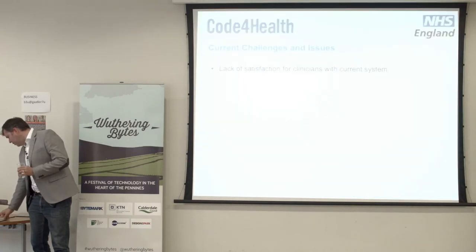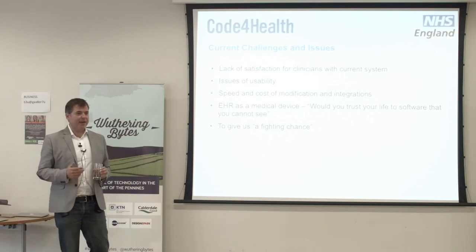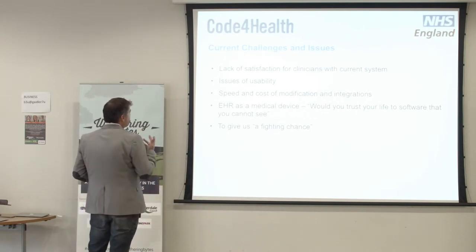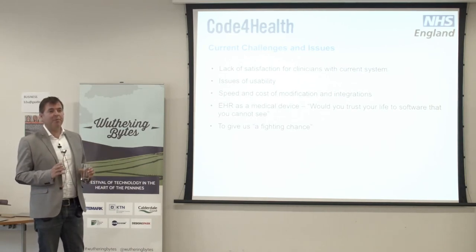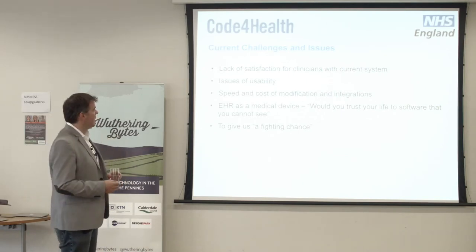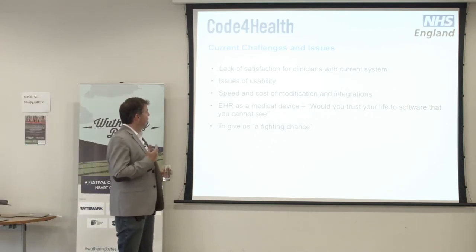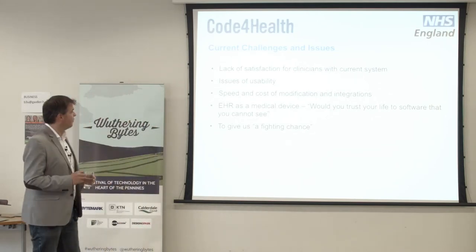The first thing I want to go through is the why of an Open Source programme within the NHS. I know I'm speaking to an educated audience here about Open Source, so I'll not belabour too many of these points. But the first bullet point is quite common across the public sector in terms of IT and systems that we expect staff to use — whether they are doctors, nurses, social workers, planners, and so forth — huge issues about usability of that software.